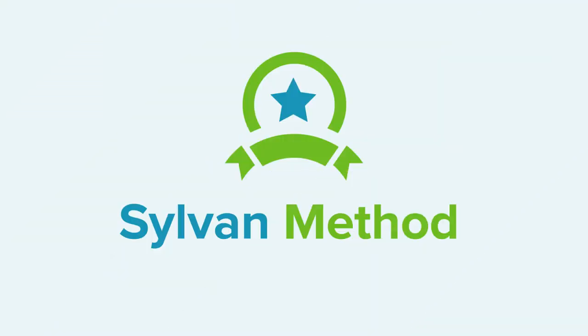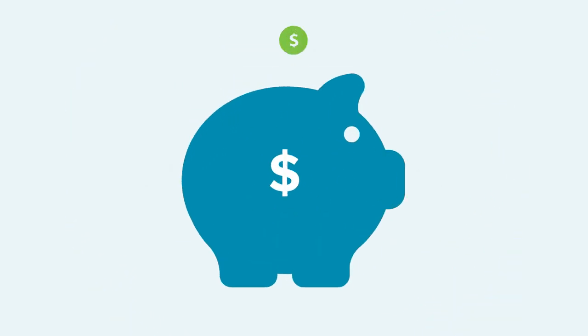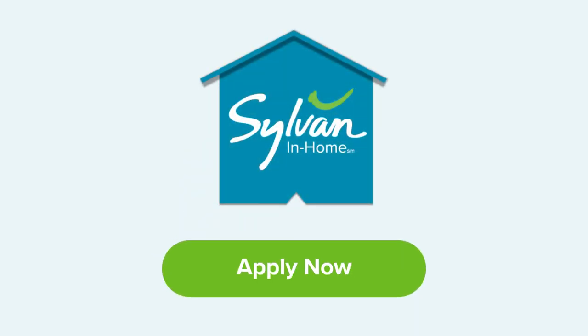Get certified in the Sylvan Method and access new resources that will make you a top-tier tutor and help you earn more money. Come join our team!